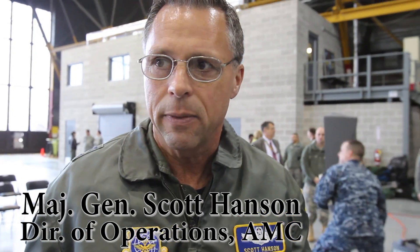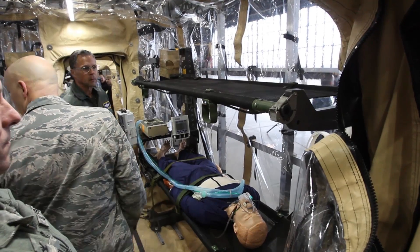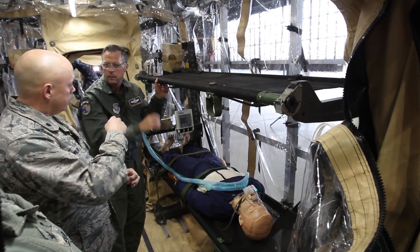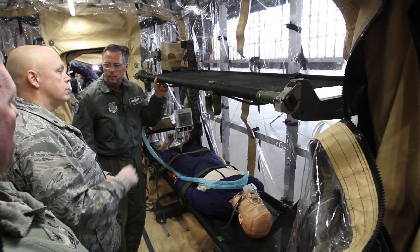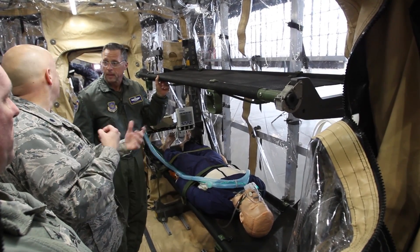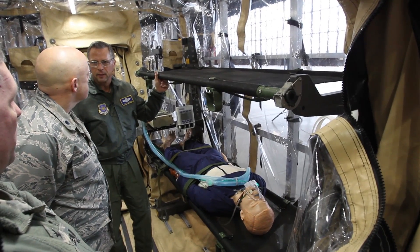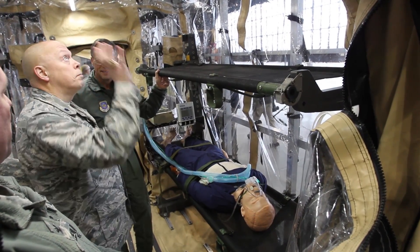As a nation, we've thought about and have had to deal with the prospects of infectious diseases, whether it was MERS, SARS, avian flu, H1N1 — all those things that people in the country have been concerned about and have been concerned about the spreading of those contagious diseases.